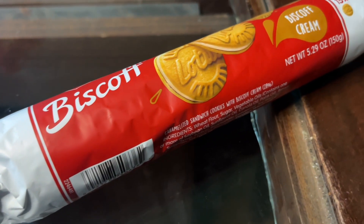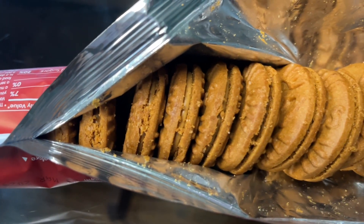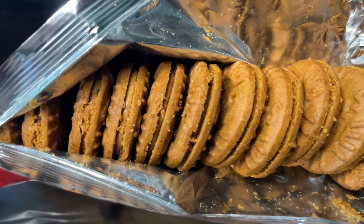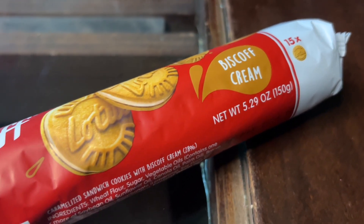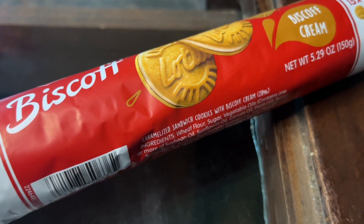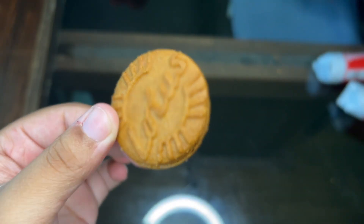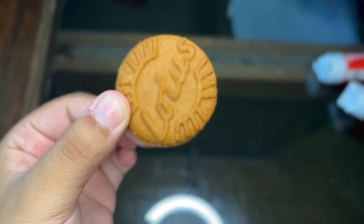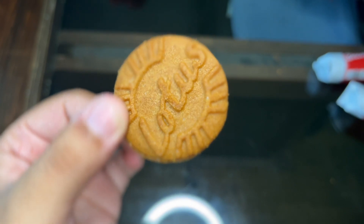Let's talk about the taste because these cookies are delicious. If you like sweet cookies then these are for you. I absolutely love the combination with the cookie butter and the Biscoff cream — it is so good. And these cookies are so crunchy and crispy, it all just adds together to make a great combination of flavors and crisp.